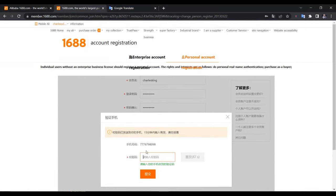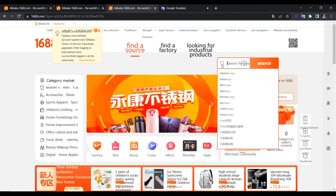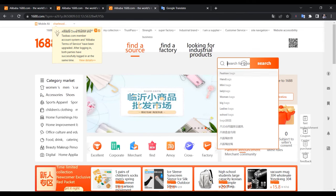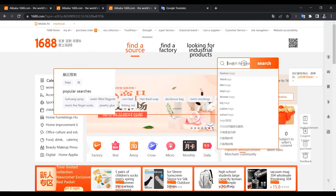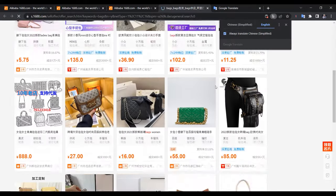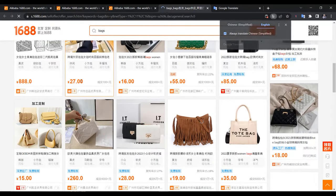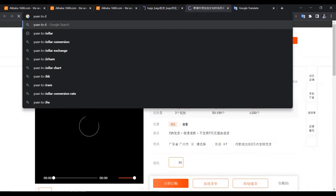I'm just going to log in and show you how it looks. Some English words already work in the search bar — you can search common terms like 'bags' or whatever you're looking for, such as designer bags, and you'll see different results come up. Then you can find out the price in dollars or naira.